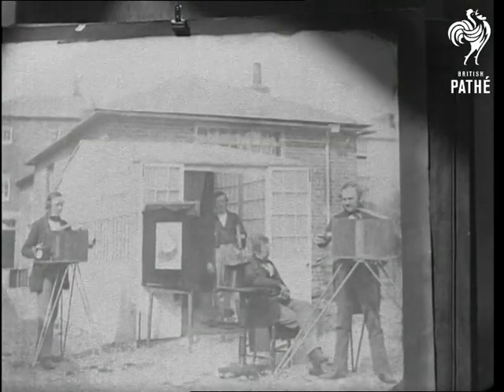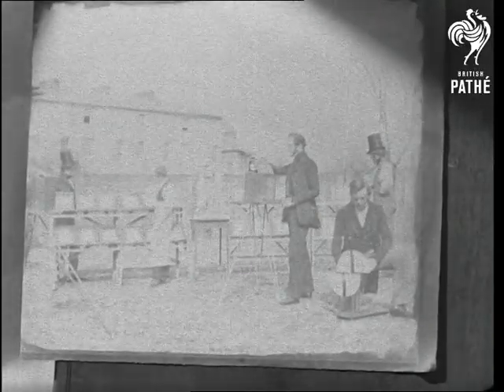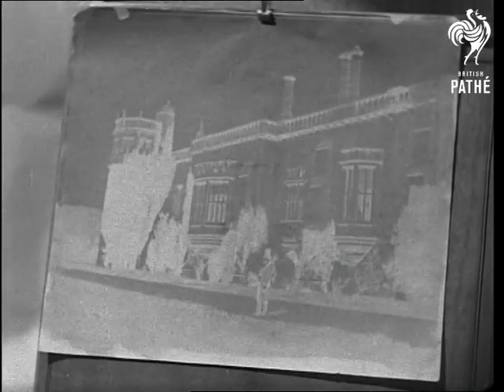Here's Fox Talbot with some friends actually taking the picture, and this is how they had to develop and dry their prints. His early efforts were negative, such as this, but later he succeeded in reproducing prints.